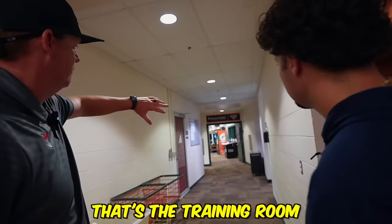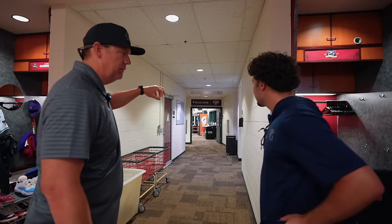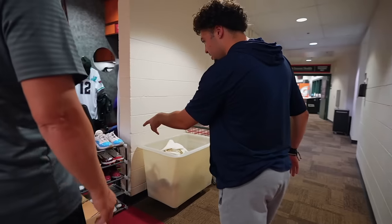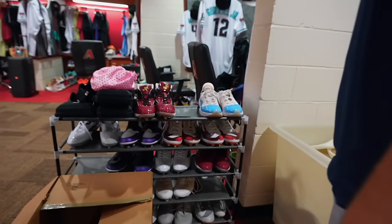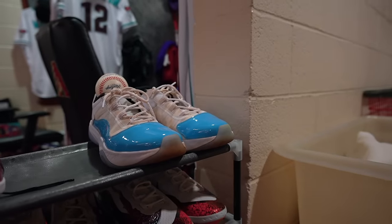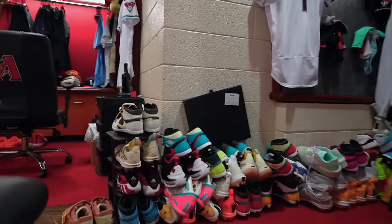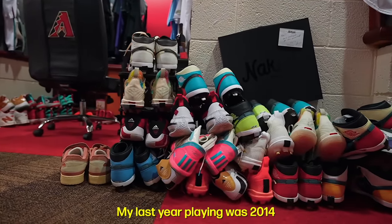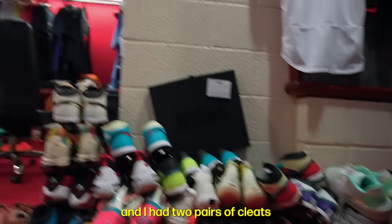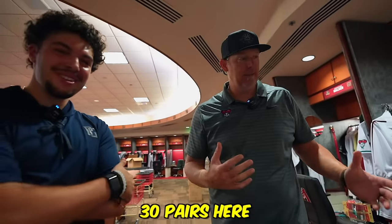Back here is the bathroom, and that's the training room — you got the wet room with the hot tubs and the cold tubs. What about these shoes? These are Goriel's shoes. It's a great collection — Cattell needs another locker for his shoes. And this is Marte's shoe collection. My last year playing was 2014, I had two pairs of cleats and they were both identical — there's like 30 pairs here.